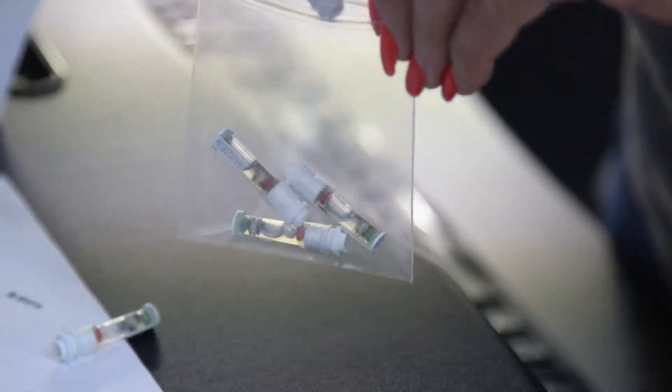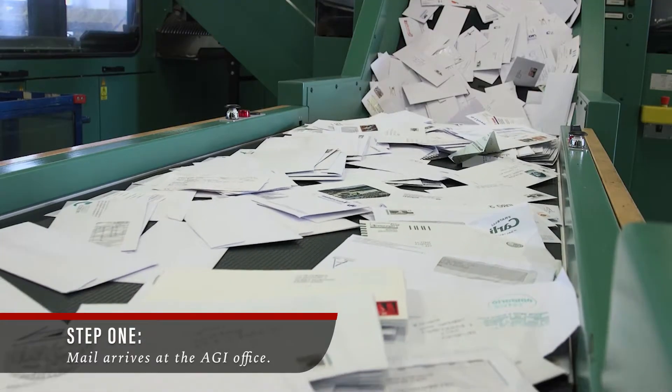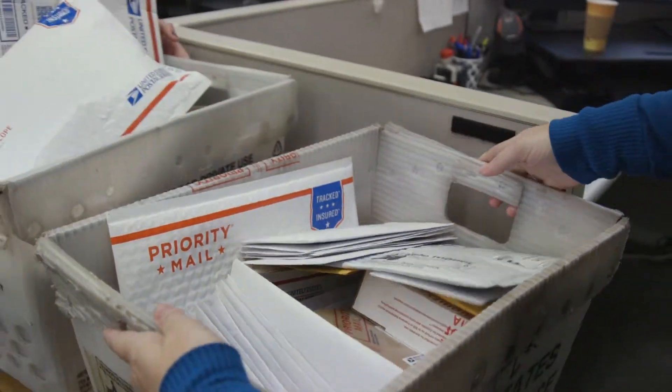In the next 60 seconds, you'll get to see exactly what happens when you send a DNA sample to Angus Genetics Incorporated. Each day, anywhere from 500 to 1,200 samples arrive at the AGI office.